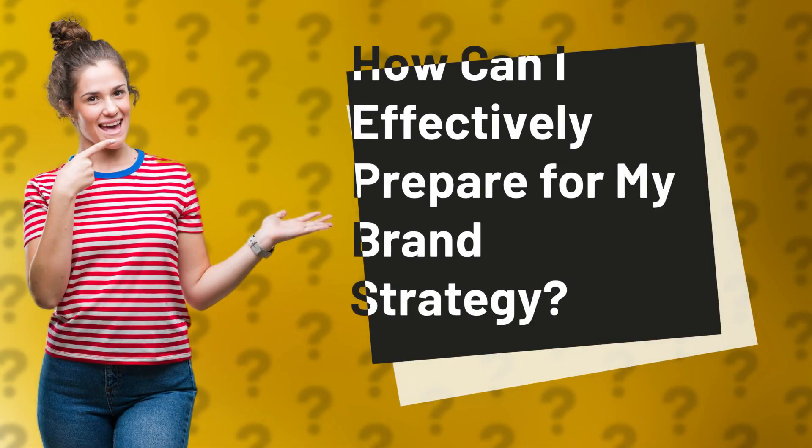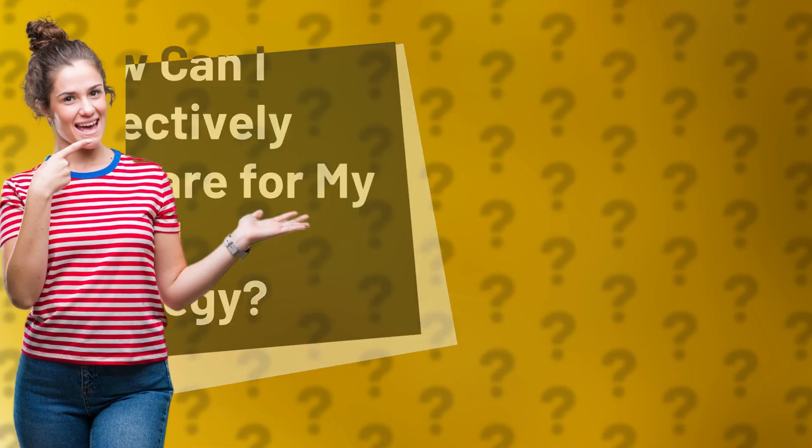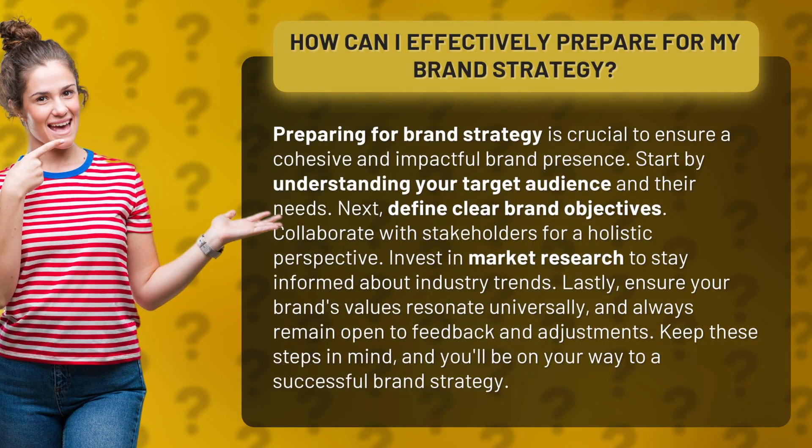How can I effectively prepare for my brand strategy? Preparing for brand strategy is crucial to ensure a cohesive and impactful brand presence.